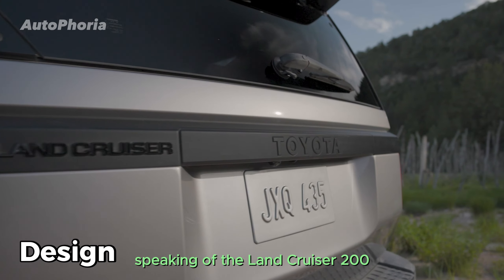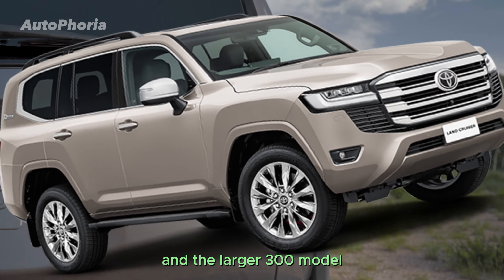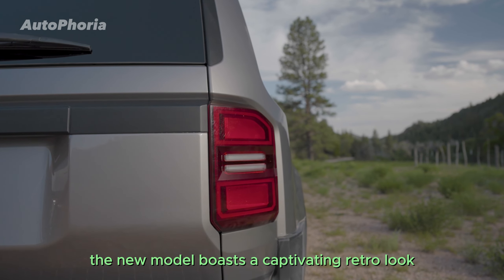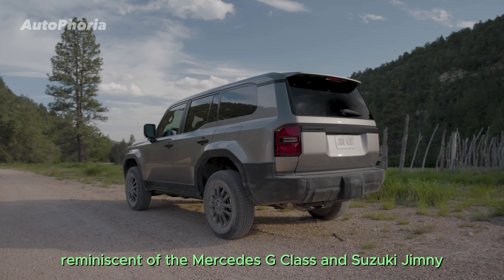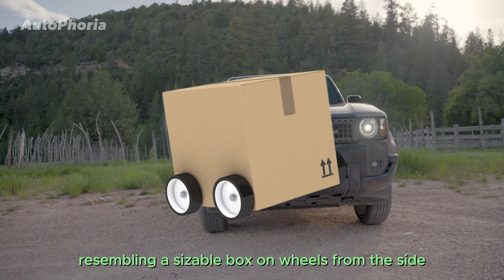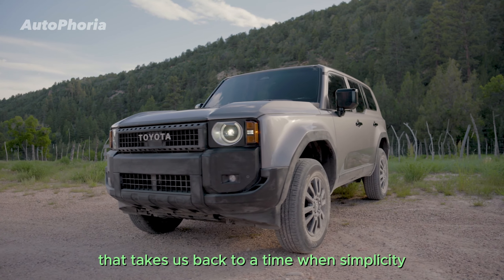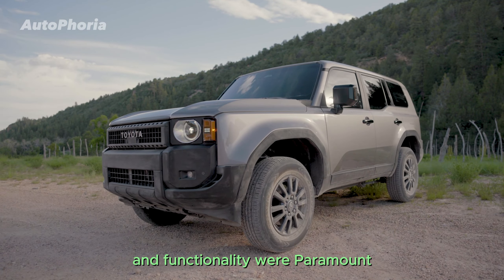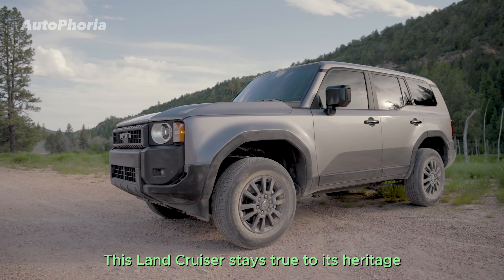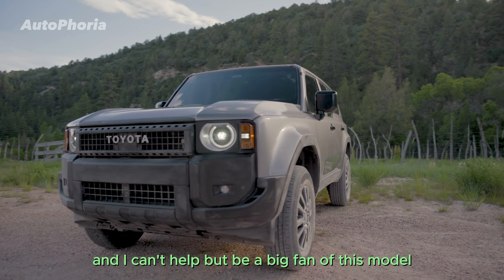Speaking of the Land Cruiser 250's design, it's a departure from both its predecessor and the larger 300 model. The new model boasts a captivating retro look reminiscent of the Mercedes G-Class and Suzuki Jimny, resembling a sizeable box on wheels from the side. A back-to-basics charm that takes us back to a time when simplicity and functionality were paramount. This Land Cruiser stays true to its heritage as a genuine off-roader, and I can't help but be a big fan of this model.